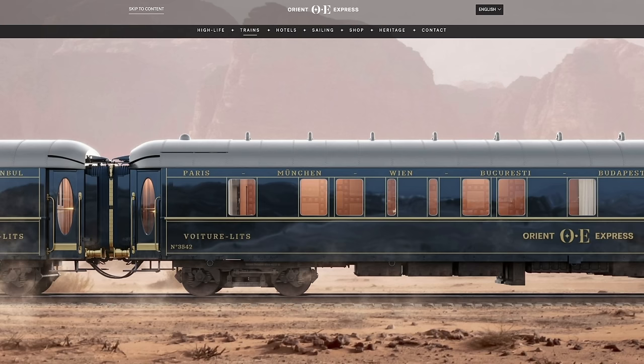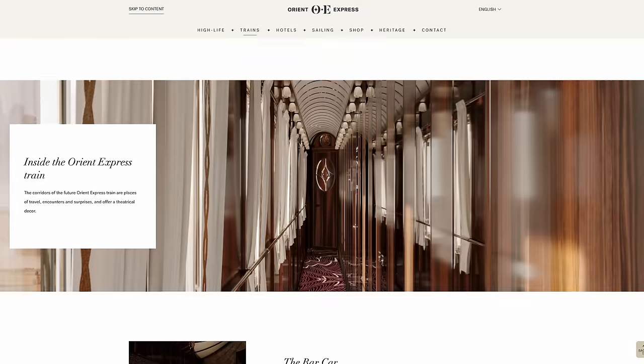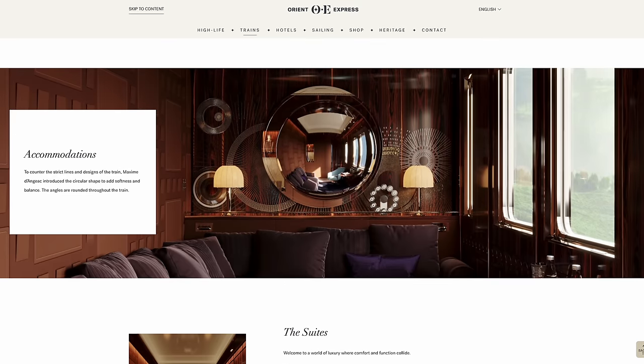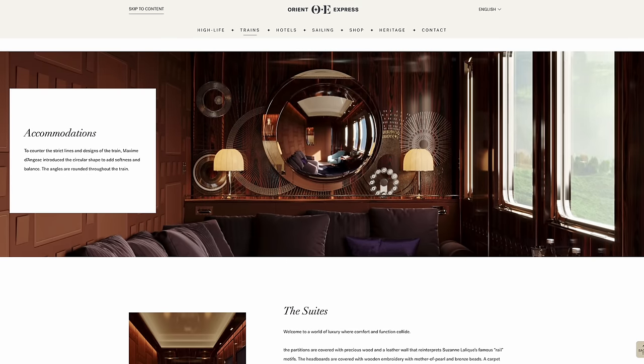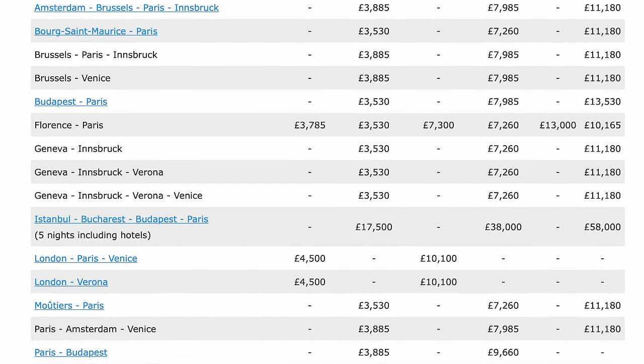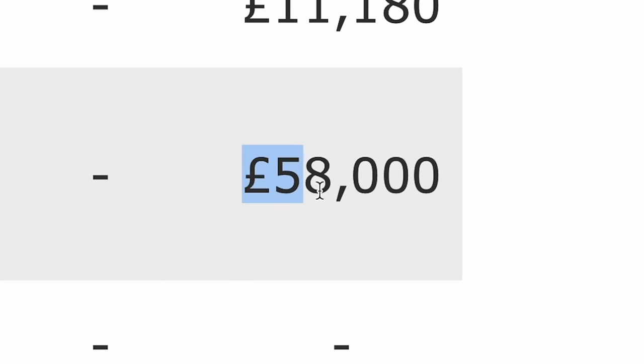For those of you unfamiliar, the Orient Express actually is a real train that you can ride yourself, though it's pretty expensive. It's a luxury train that goes to multiple cities throughout Europe. I was quite shocked to see how much a ticket costs — they range all the way from €3,500 up to a whopping €58,000 for a five-day train ride. Pretty insane.